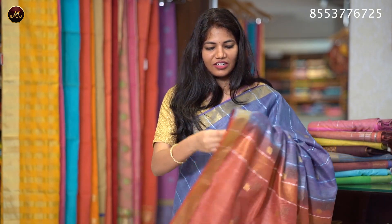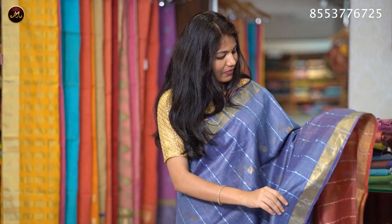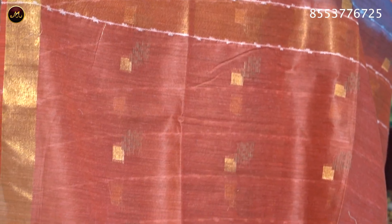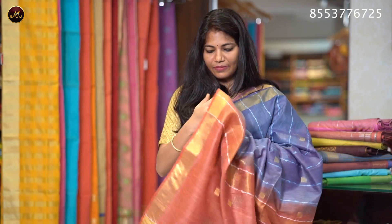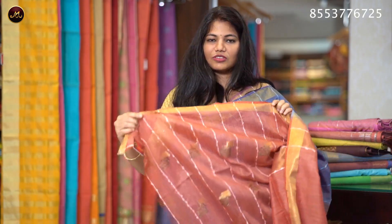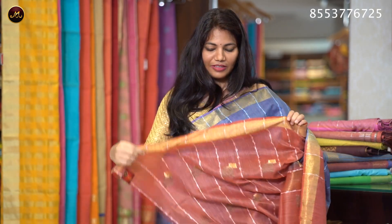The color is unique — ash blue with red. It features a golden zari border and different stripes on the body, with red stripes and golden zari stripes for contrast. The blouse has a border with stripes on the body. The sari price is ₹1320.